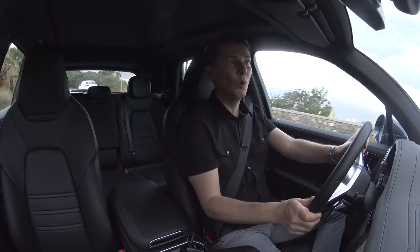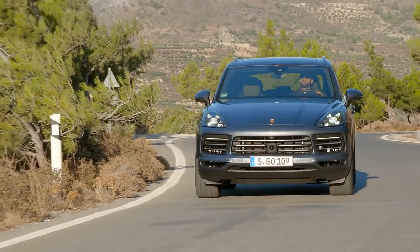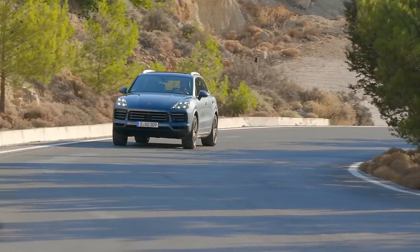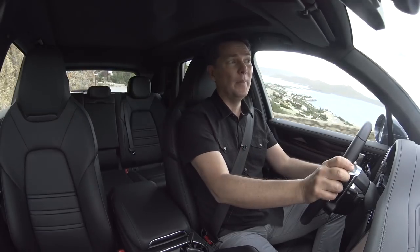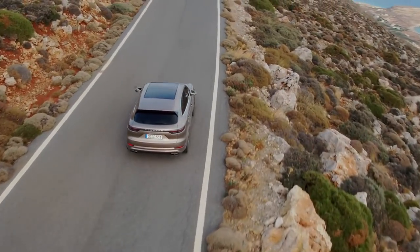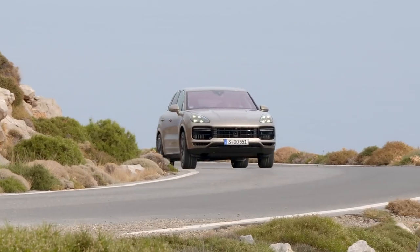The Cayenne comes with more standard features as well: standard LED headlamps, larger wheels. The base wheel is now 19 inches, and they're staggered — meaning the rear wheels are wider than the front wheels — and the track is a little wider, which gives you better on-road stability. Also included are standard safety features including forward collision warning with autonomous braking and pedestrian detection.